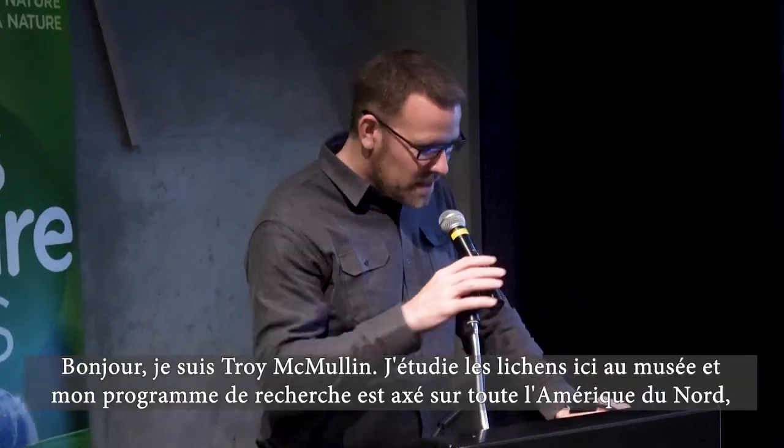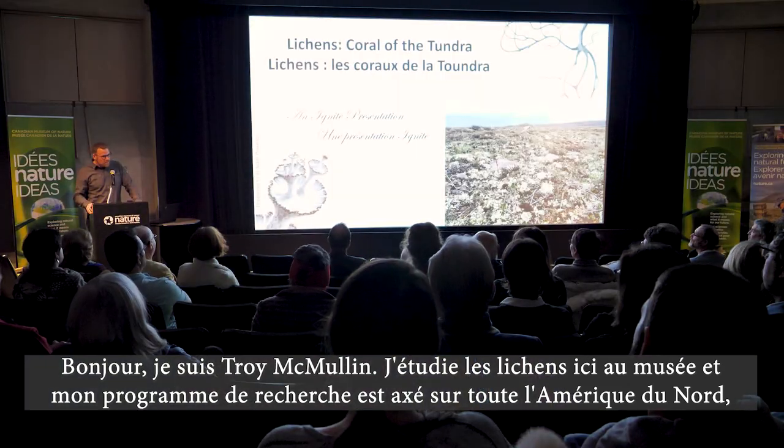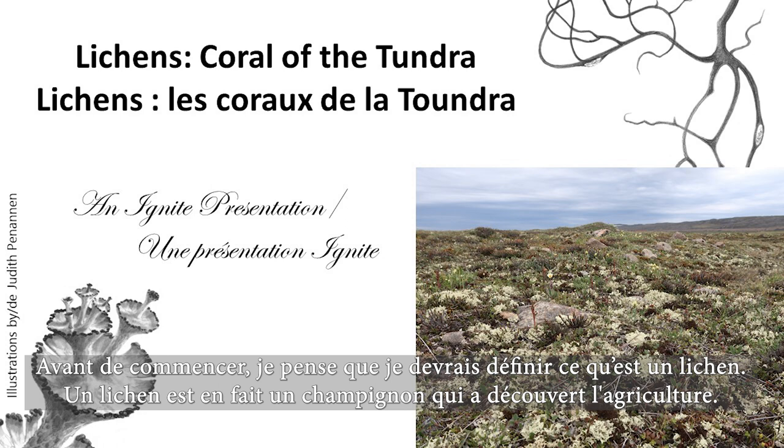Hi. I'm Troy McMullen. I study lichens here at the museum. My research program is focused all over North America, but one of my main focuses is in the Arctic. But before moving ahead, I think we should all be on the same page about what a lichen is.